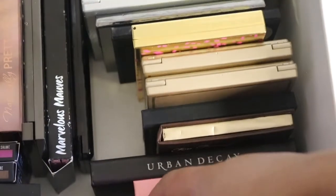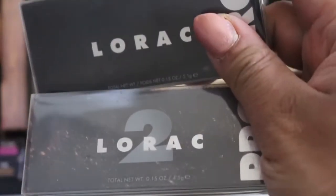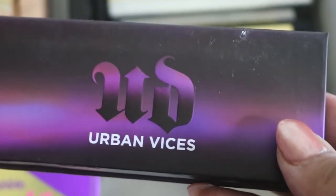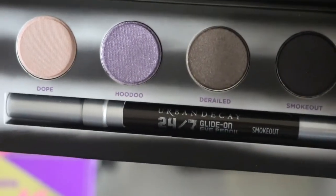I have two Lorac mini palettes — Lorac one and two. Never used them; here are those colors in the packaging. Then the Caralette Tease palette. And I have the Urban Decay Vices palette — I used points to get this from Sephora, and that's how that one looks with the eyeliner.